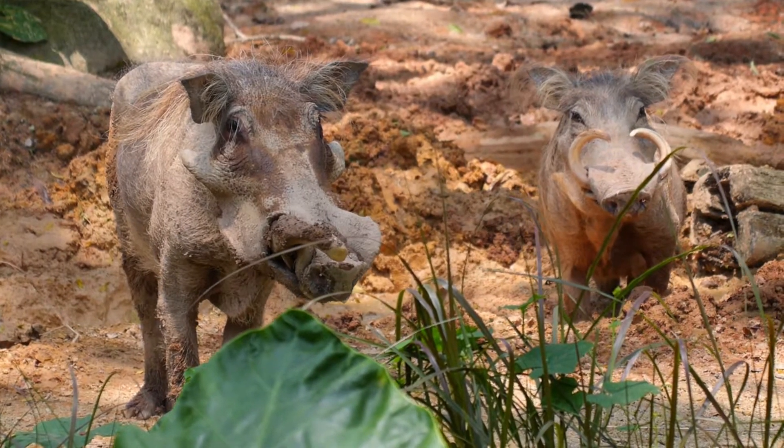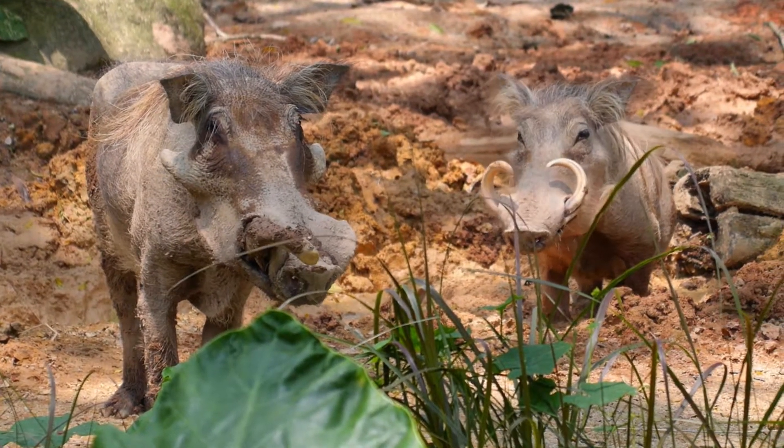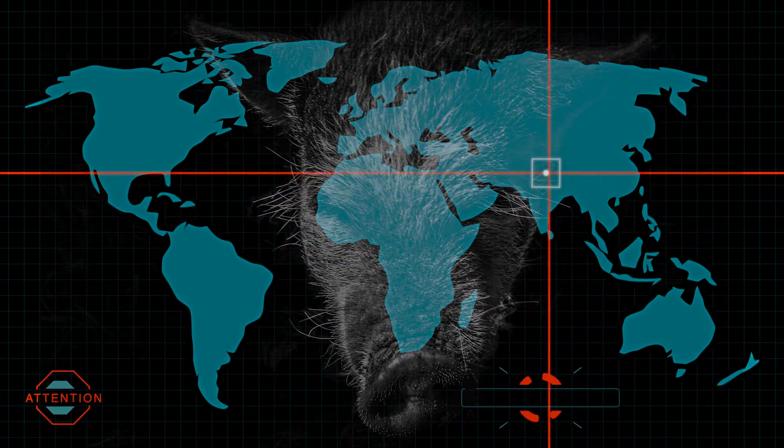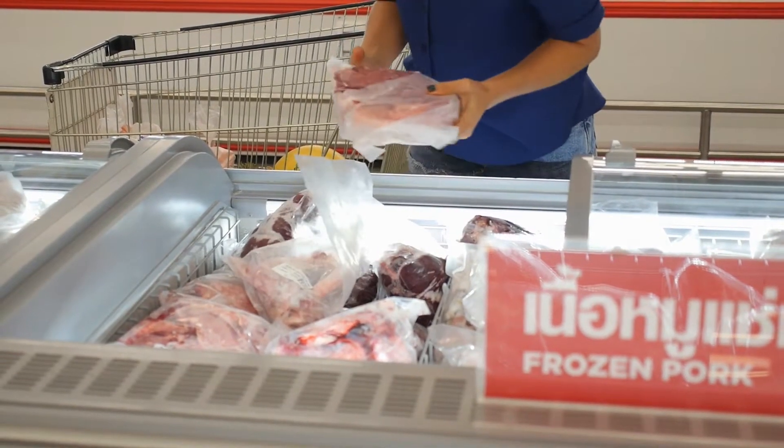Currently, we're working on African swine fever. I'm Douglas Gladue. I'm a senior scientist at Plum Island Animal Disease Center. African swine fever has been causing outbreaks in Asia and Europe. As a result of these outbreaks, there's been a shortage of worldwide available protein.